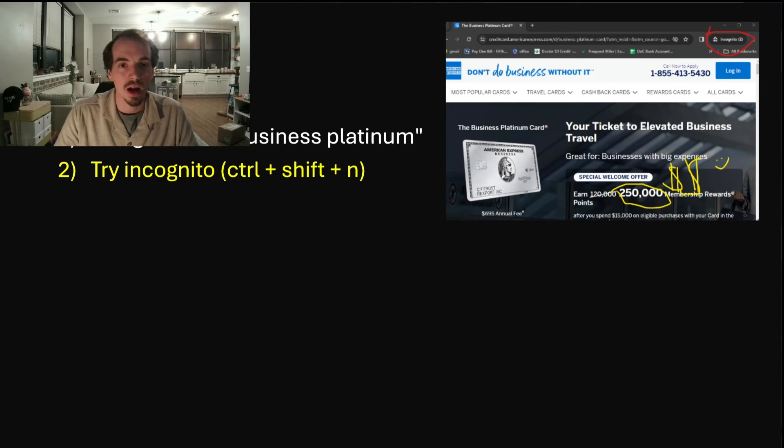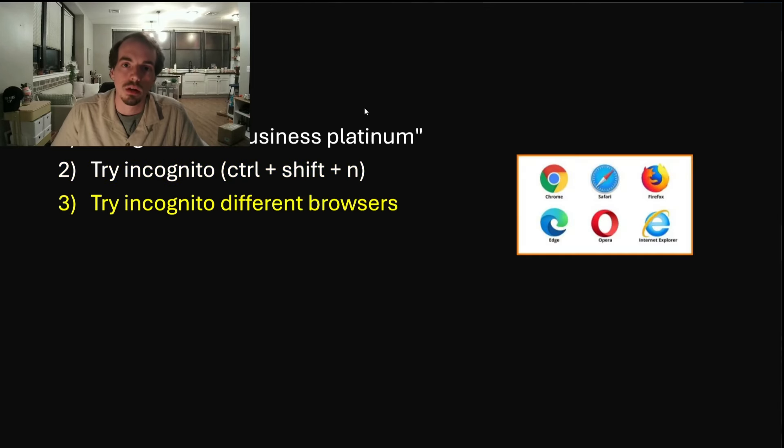As I'm making this video on April 10th, I tried doing this method like five or ten times, and every time it came up with the 250,000 offer. It was either 120,000 or 250,000 — I don't know if it's super prevalent right now or if I'm just in a good region, or if they've determined I'd be a beneficial cardholder. Another method you can try is using a different browser with incognito mode — Control, Shift, N.